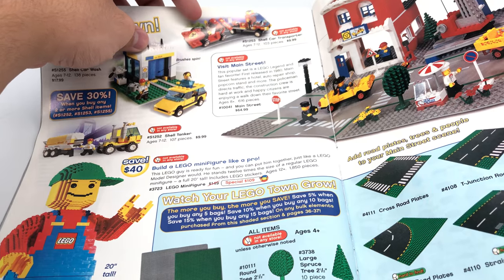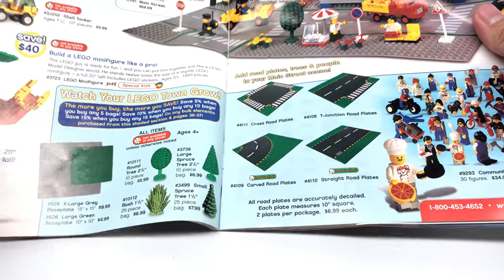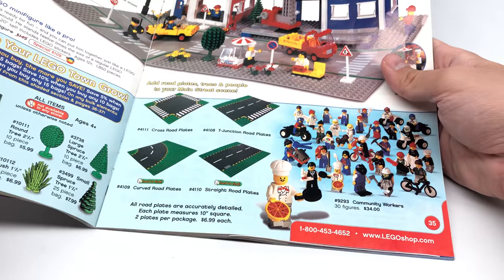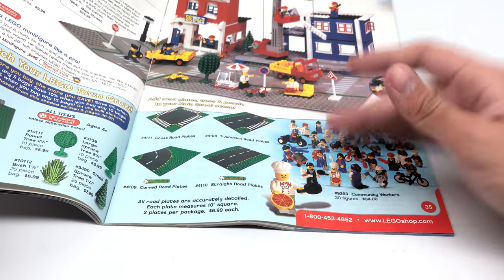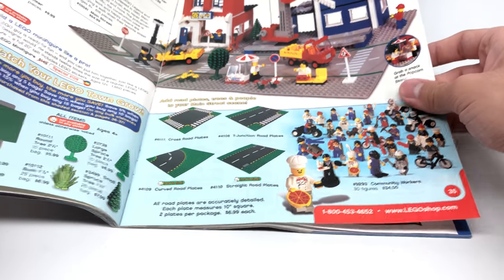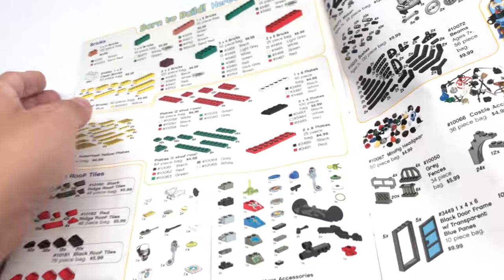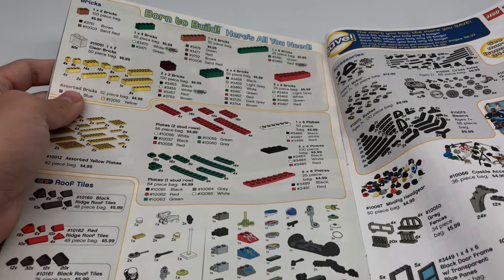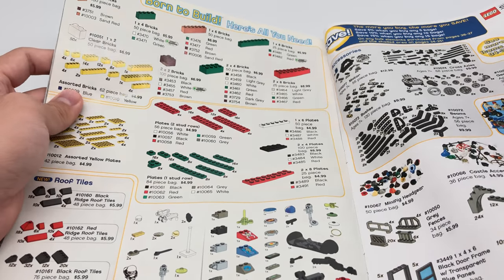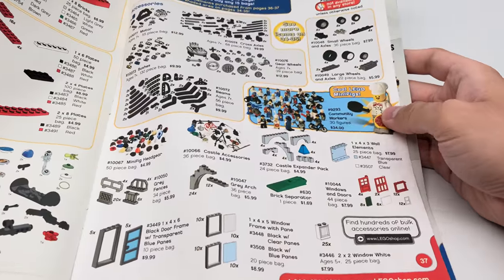We also have the Shell Car Transporter and Shell Tanker — kind of cute. Unfortunately, LEGO and Shell don't partner anymore. You've got some accessory packs. I think when I used to have these catalogs growing up, I wanted these little community workers — I do not own them. They used to do pick-a-brick in the catalog where you could order specific pieces. They stopped this around 2010, and they just stopped doing it in later catalogs.